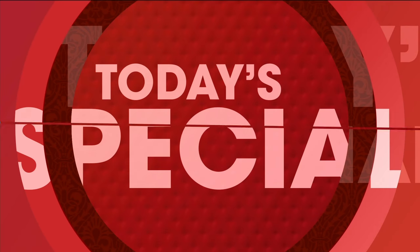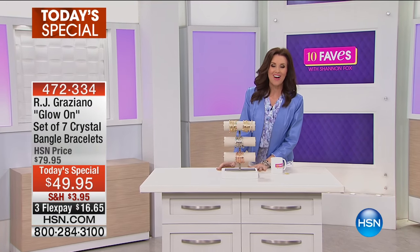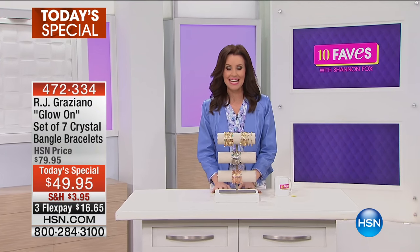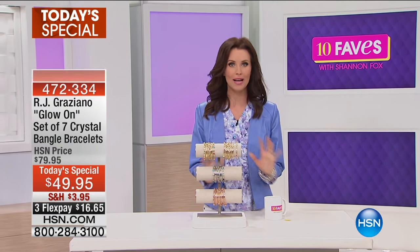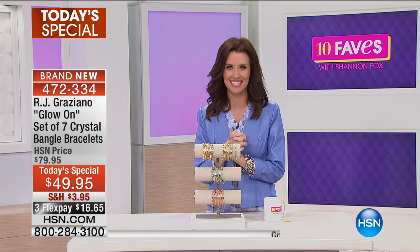It's our today's special. RJ Graziano is here and he has been crafting incredible jewelry for decades, and we're so delighted to have him here at HSN.